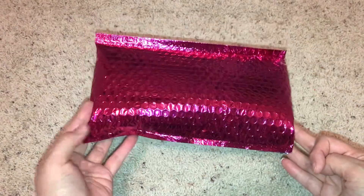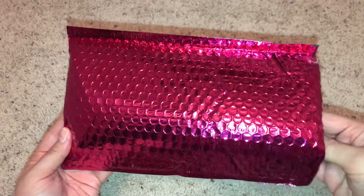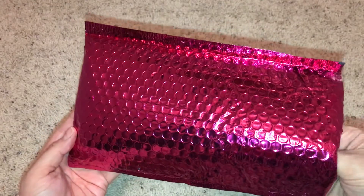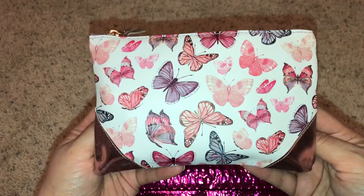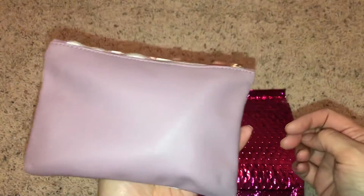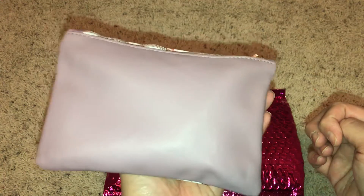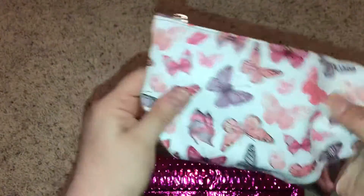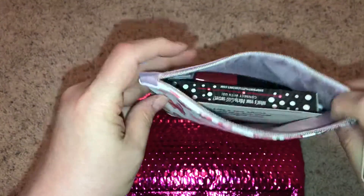I have my latest Ipsy bag, and this is for the month of April. I haven't looked inside of it yet, but I have seen the bag online and it's beautiful. As you can see, it's got the metallic pink corners, the metallic pink pull, and a nice lavender plum-ish, mauve-ish, gray-ish pack. It feels like a rubberized material. So let's get this baby open.